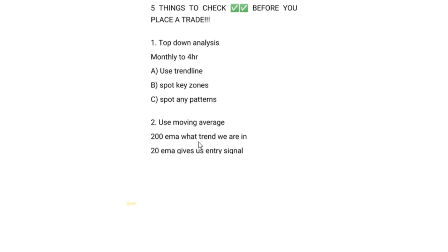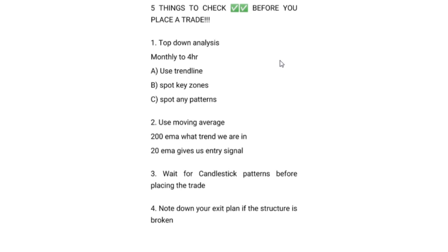Number three: after you've done steps one and two, you need to wait for the candlestick pattern. The candlestick pattern is the one that gives you assurance that the market is either going to buy or sell. For instance, if you want to sell a pair, you have to wait for a bearish candlestick pattern — like a bearish engulfing or a spinning top. These candlestick patterns are very important.